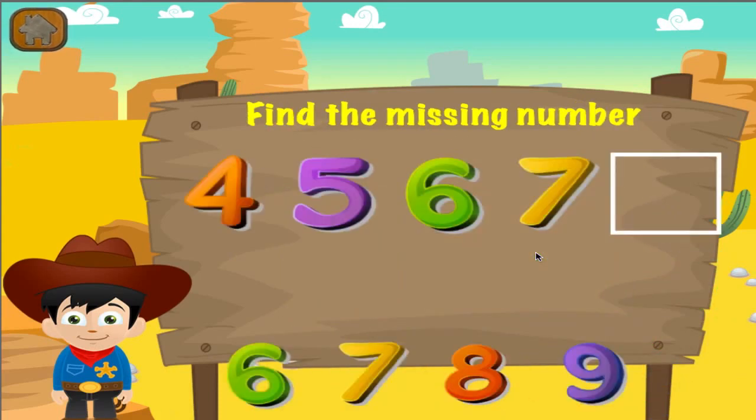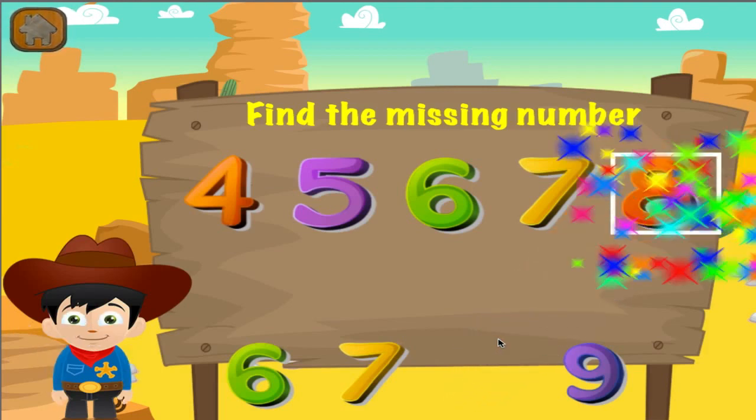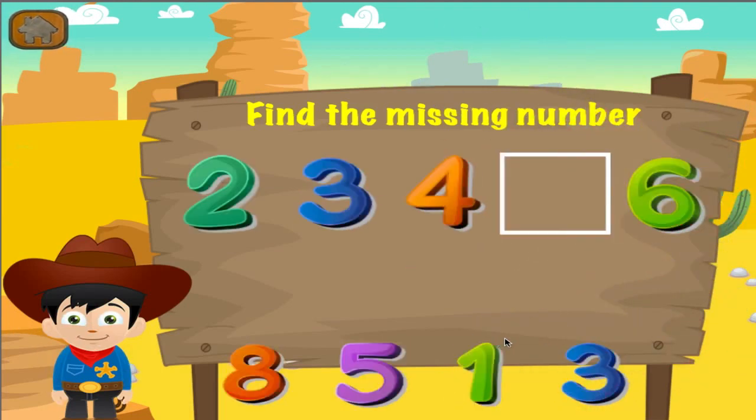What is the missing number? I can see you're getting better at this. What is the missing number?